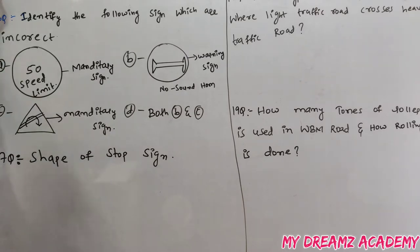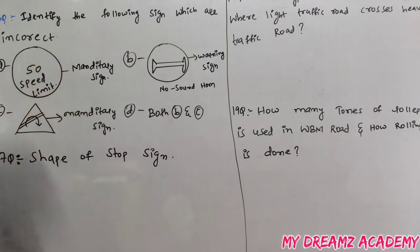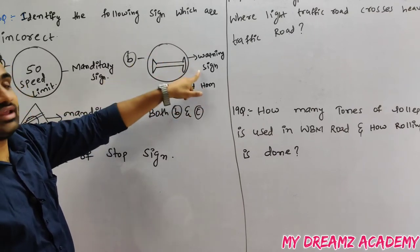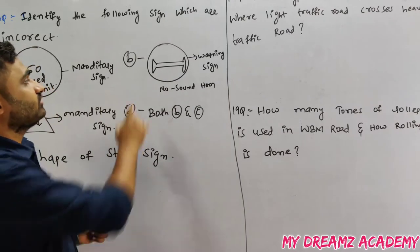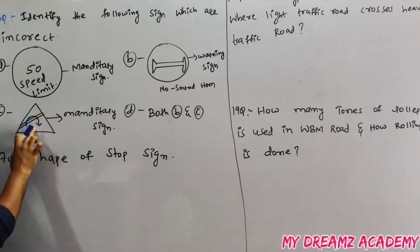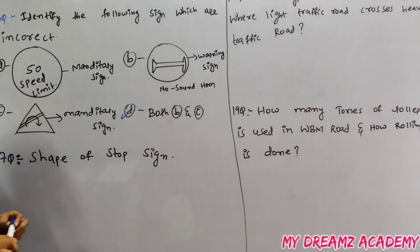Identify the incorrect signs. Speed limit 50 is a mandatory sign and is correctly represented in a circle. No sound horn should come under a mandatory sign but is shown in a triangle — that is incorrect. A mandatory sign is represented in a circle, but if shown in a triangle, that is also incorrect. Therefore, both B and C are incorrect.